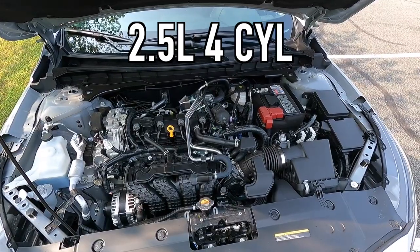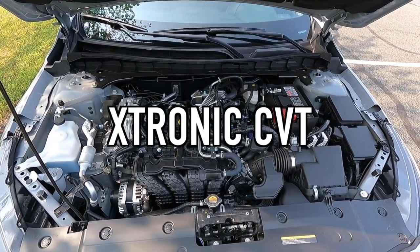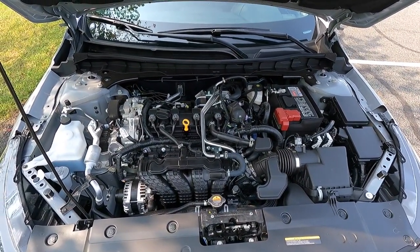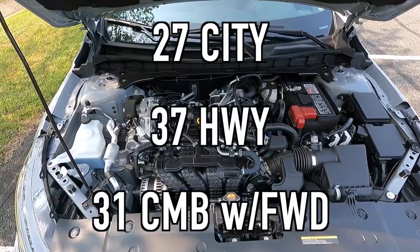Opening the hood reveals a 2.5-liter inline four-cylinder making 188 horsepower and 180 pound-feet of torque, mated to an X-tronic continuously variable transmission, for a zero-to-60 time of 7.4 seconds. Fuel economy is 27 mpg city, 37 highway, 31 combined with front-wheel drive. You can also get this with all-wheel drive using the same motor, though fuel economy takes a slight hit. Or if you want more power but still like the SR look, there's a VC turbo version — a 2.0-liter making about 248 horsepower.